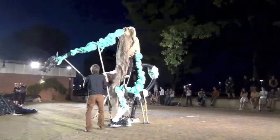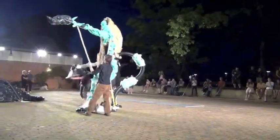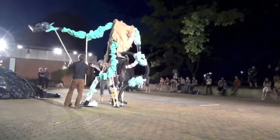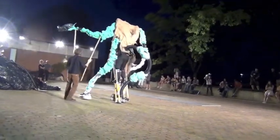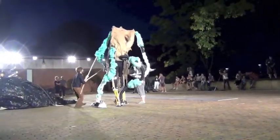They eat their victims alive through the suction arm. What looks like a guy on stilts is really a half-digested human being.